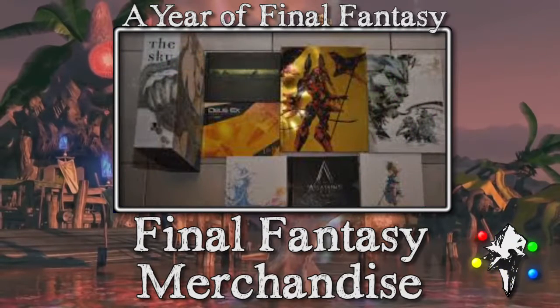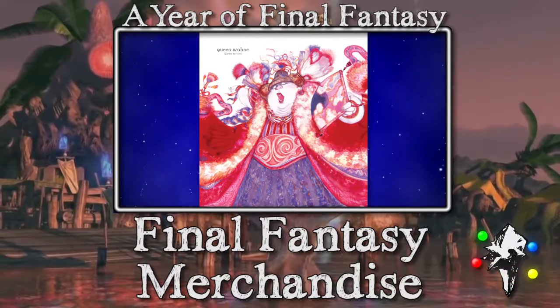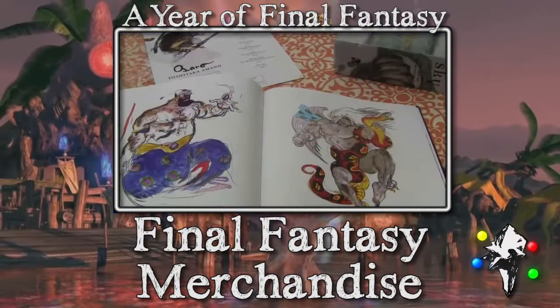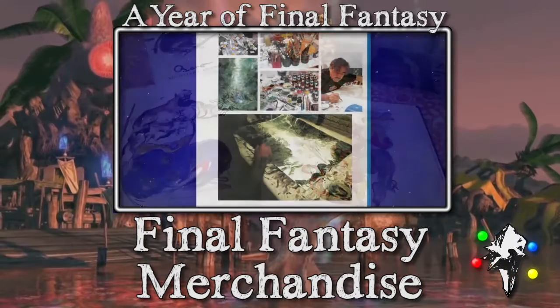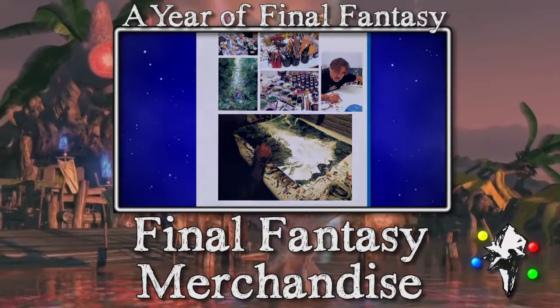I'm going to end this video with the books of Amano's art, which I really enjoy. I may have talked about them before, but they are fantastic books to have if you appreciate that kind of art. There's a big hardback trilogy — just pages and pages of his art — which I love.